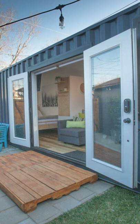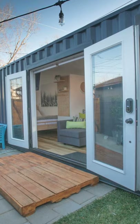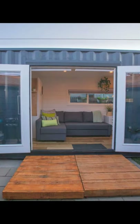Hi and welcome back to another episode of Fuga House. In this episode we're going to talk about the luxury container home for less than $40,000.